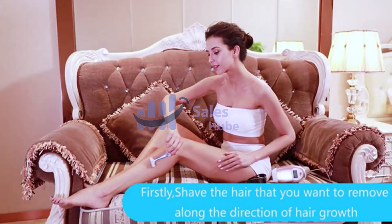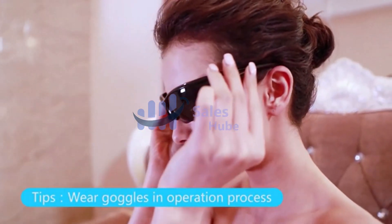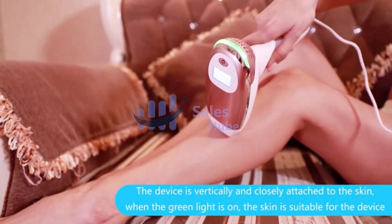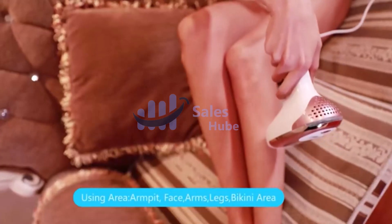MySmon IPL Hair Removal works by using IPL to damage the melanin of the hair follicle. It features a built-in automatic skin sensor and achieves gentle, painless, permanent hair removal. Clinically test-proved, after 3-4 treatments there is a visible effect of hair reduction and hair grows more slowly.